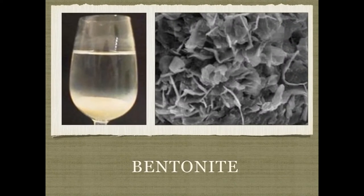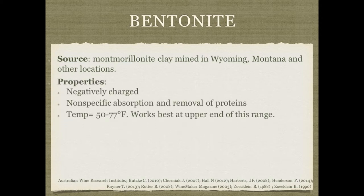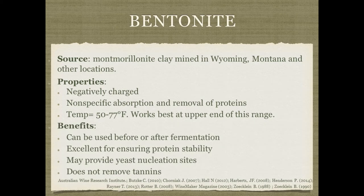Bentonite is probably one of the most commonly used fining agents by both mead makers and winemakers. It comes from a type of clay mined in Wyoming, Montana, and some other locations. It's negatively charged and ideal for removal of proteins, though it's nonspecific. Bentonite tends to work better at the upper end of its temperature range. It can be used both before or after fermentation — unique in that most other fining agents are used afterwards. It's very helpful for ensuring protein stability: you may have what you think is a clear mead and then months later find sediment on the bottom. Bentonite is helpful for preventing protein haze. If used early in fermentation, it might provide nucleation sites for the yeast, and it does not tend to remove tannins unlike some other fining agents.